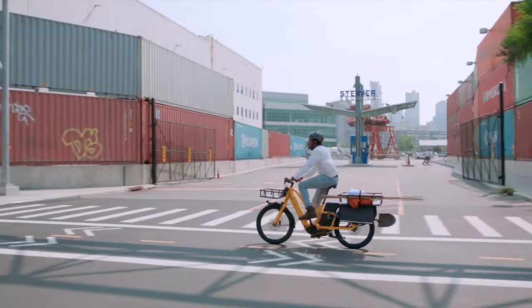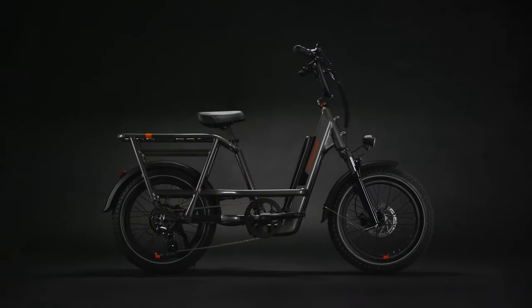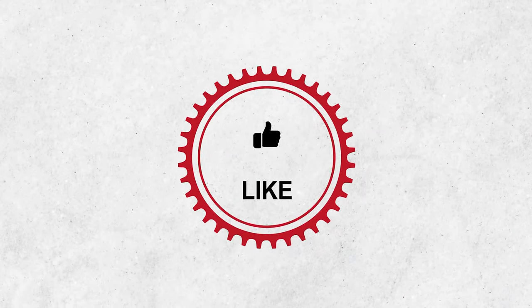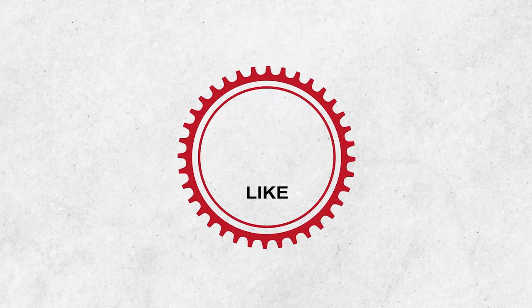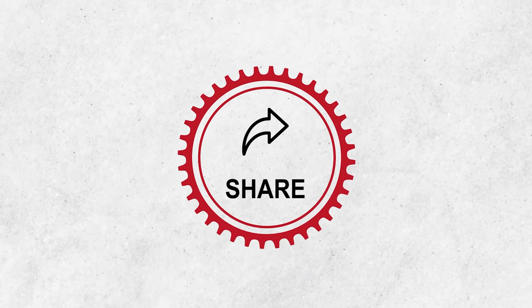There you go — that was our list of the 7 Best Electric Cargo Bikes of this year. Please consider subscribing to this channel to help us grow.